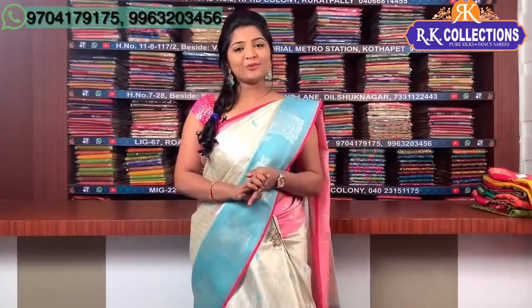Hi viewers, welcome to RK Collections. RK Collections — every day you'll love the varieties. Every day new episodes, I will show you new series. Today, you all will love the variety.